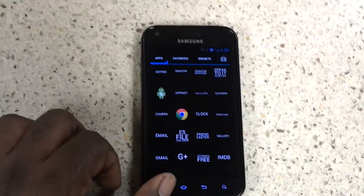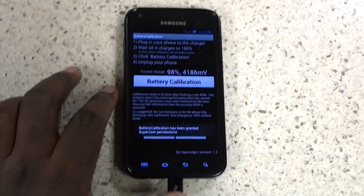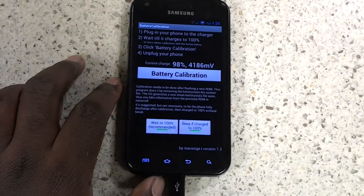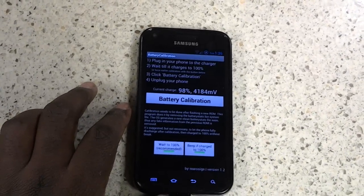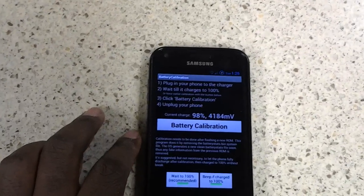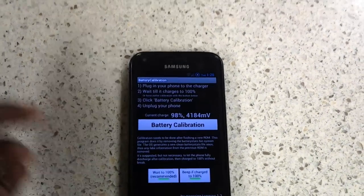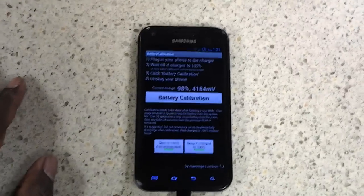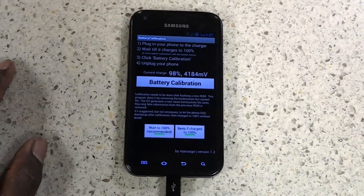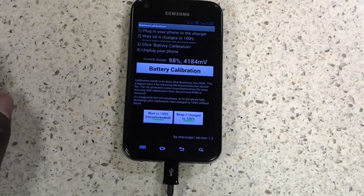If you look for it in the marketplace, the app is very simply called Battery Calibration and it's by a company named Nima. All you do is plug your phone into the charger, wait till it gets to 100%, and you click Calibration. Then they recommend you use your phone until it dies and then charge it all the way back up. And that's it.